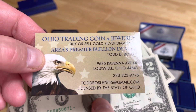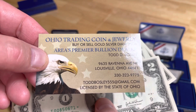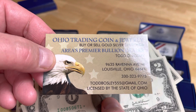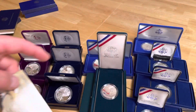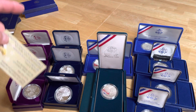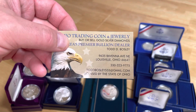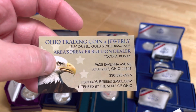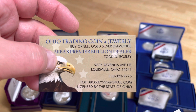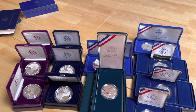We're located at 9635 Orvinet Avenue, Louisville, Ohio 44641. Folks, thanks for watching — check out all of my other videos if you're interested in paper money, coins, gold, silver — you name it, I carry it all. I'd be happy to help you get the best price possible. If you're looking to sell, I'll try to get you the most money possible. Thanks for watching, Ohio Trading Coin and Jewelry — have a great day, bye-bye.